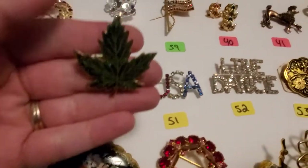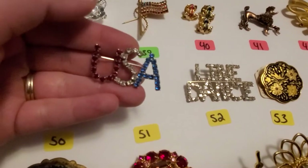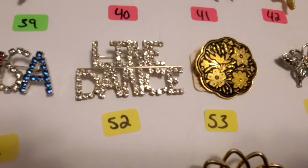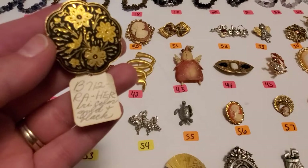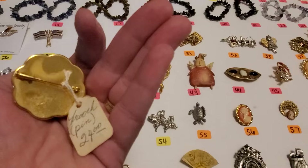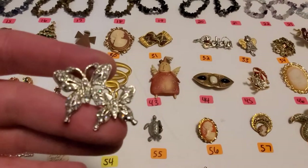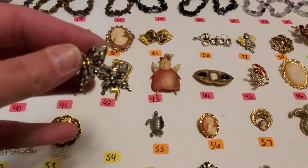Number 50, you got this leaf. It is not marked. Number 51, USA with the rhinestones, also not marked. Number 52 says 'Live' and then you get the 'Dance.' Number 53 is black and gold tone — whoever was trying to sell it before I got it was asking $24. I don't know if there's anything special about this. Number 54, you got the little butterflies with the rhinestones on them, and that is one brooch — it's just attached. That one's not marked.